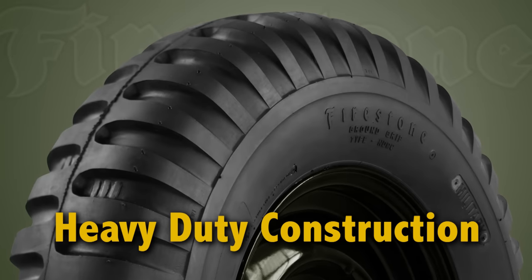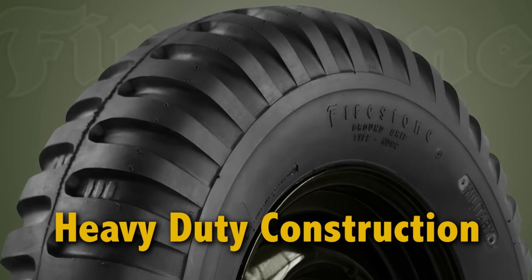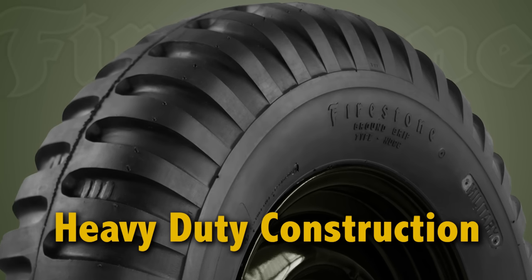They are made right here in the USA and they feature a heavy duty design with options for 4, 6, and 8 ply counts depending on the tire size.